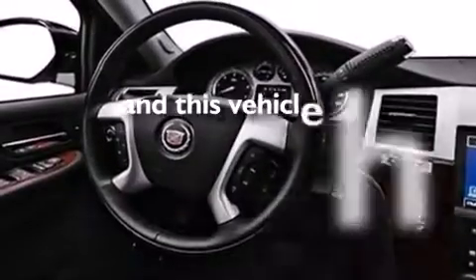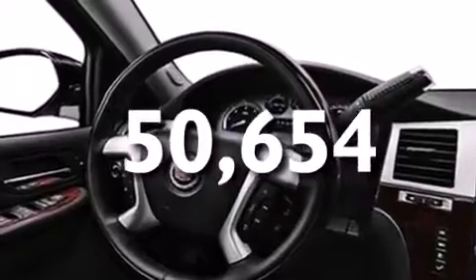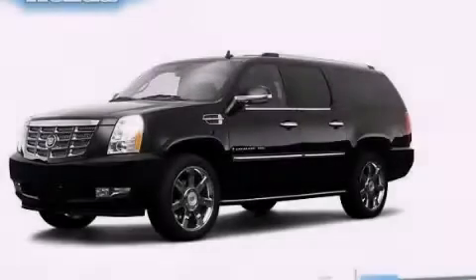This vehicle has less than 51,000 miles. Stop by today and test drive this automobile for yourself.